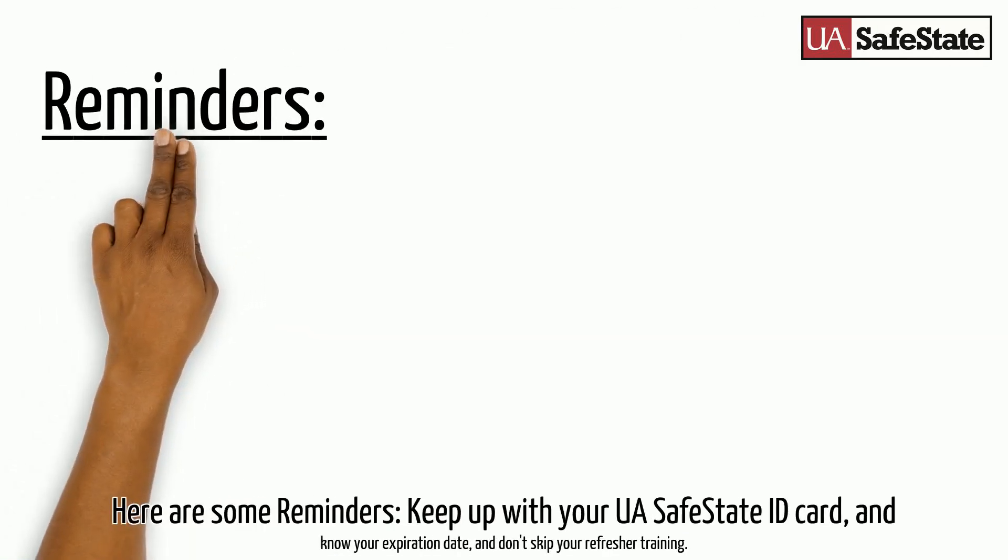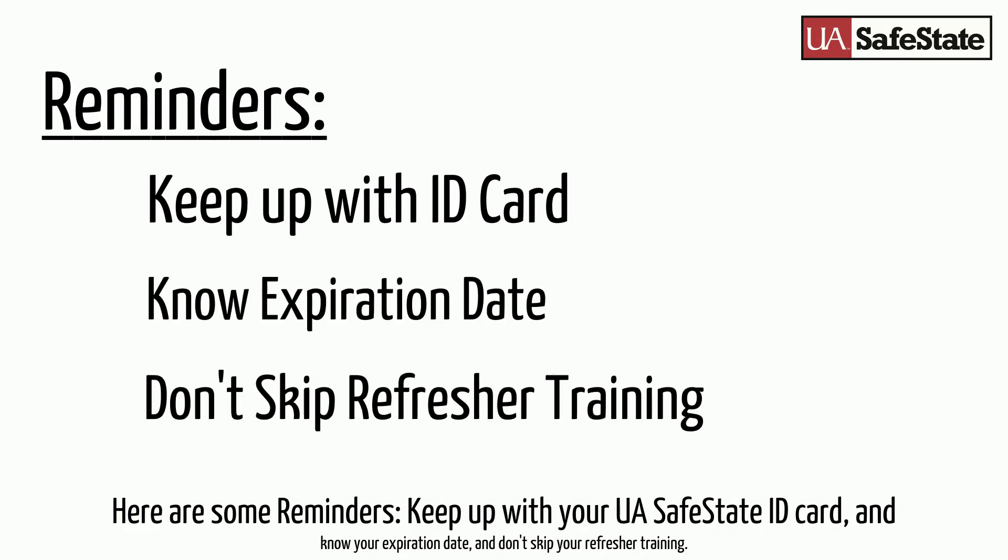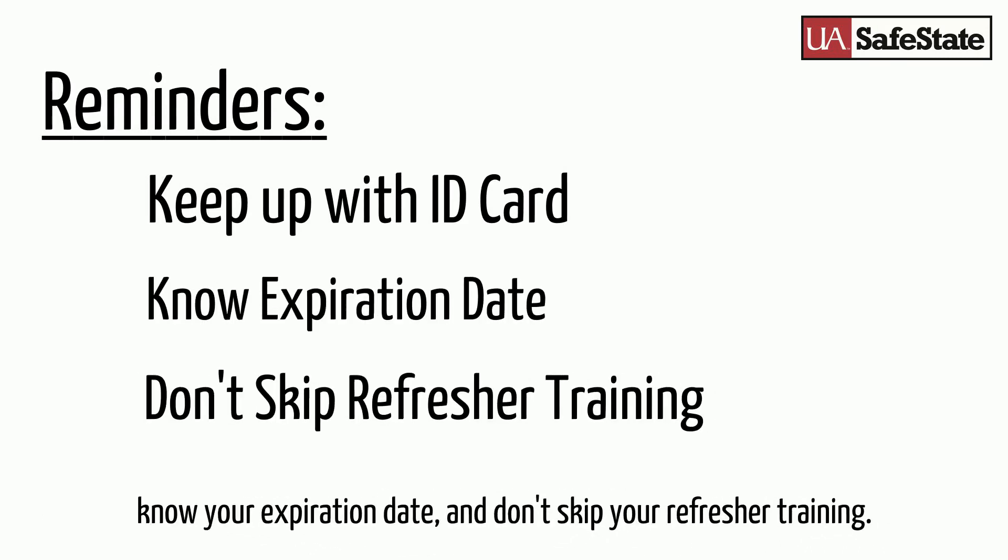Before you get to work, here are some quick reminders: keep up with your UASafeState ID card, know your expiration date, and don't skip refresher training.